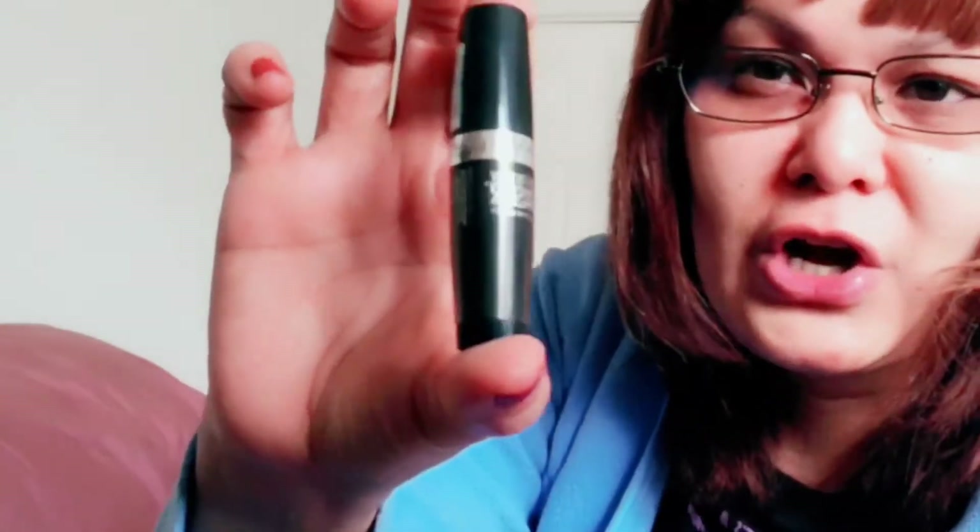I also got the Maybelline Super Stay Eraser because I love the Liquid Ink Matte lipstick and it's really hard to take off, so I decided to get the eraser and try if it's gonna work. I haven't tried it yet. All of these aren't really new but I just want to show them all to you since I love them, so you'll know that I really use them. Those are my Maybelline ones.